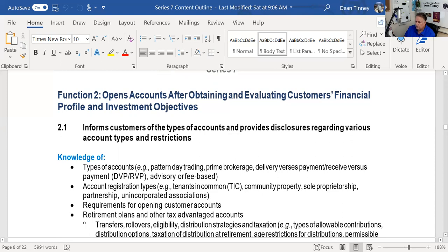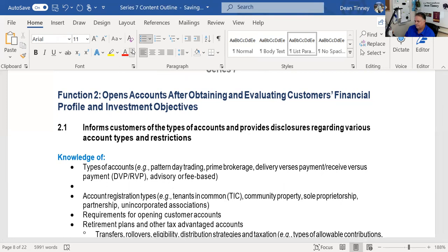Critical function two is opening accounts after obtaining and evaluating the customer's financial profile and investment objectives. We talk about various types of accounts and the restrictions in certain types. The first topic is pattern day traders — those are people who do four or more trades in a five-day period. They are required to maintain $25,000 in equity for that account, and they receive a disclosure document explaining that requirement.